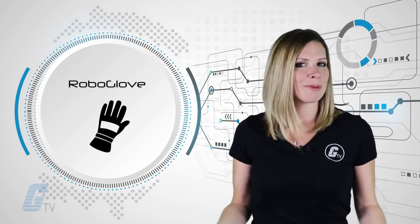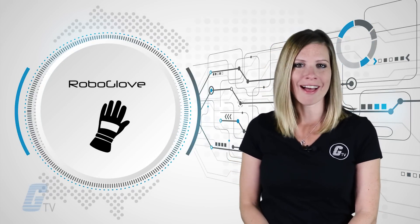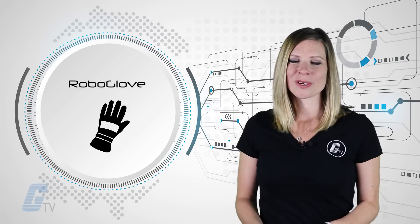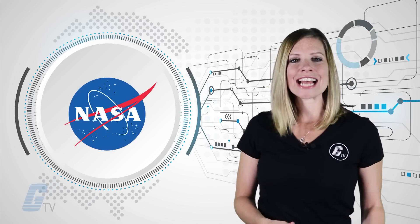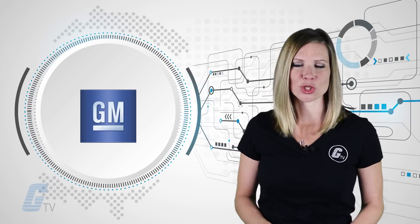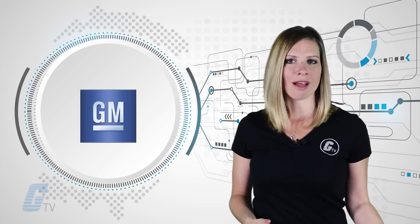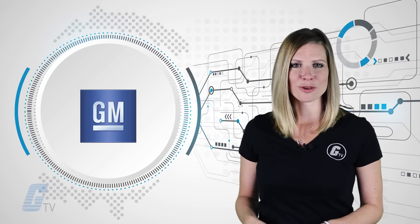The RoboGlove could be making its way to U.S. factories to help on the production line. RoboGlove, a motor-assisted glove designed by NASA and General Motors, was developed for use on the International Space Station, but now GM has plans to develop a new robotic glove that can be used in factories.